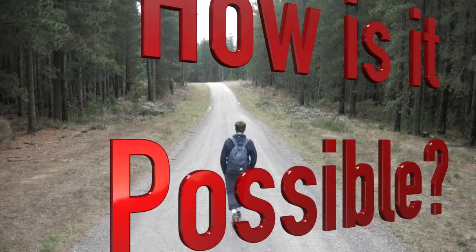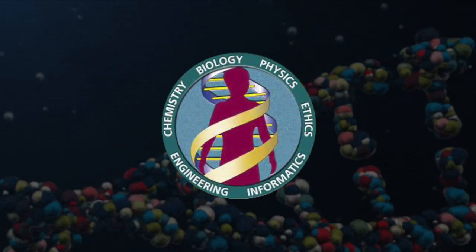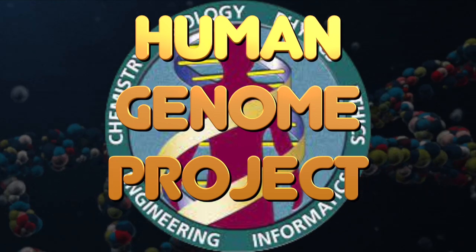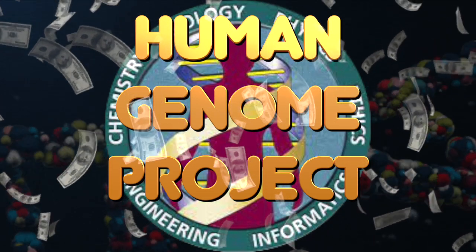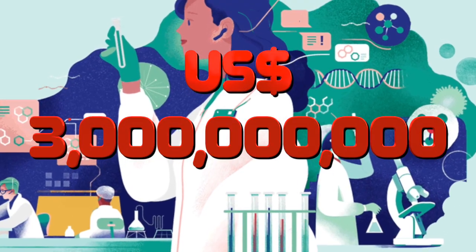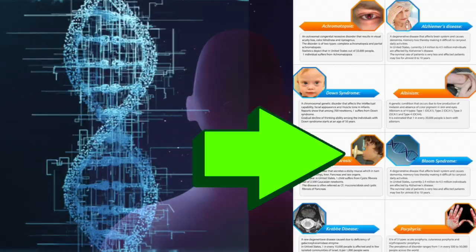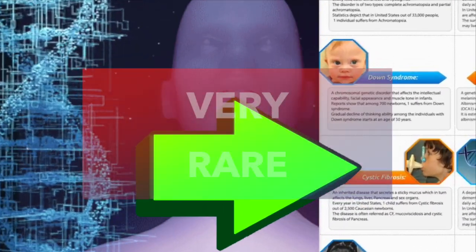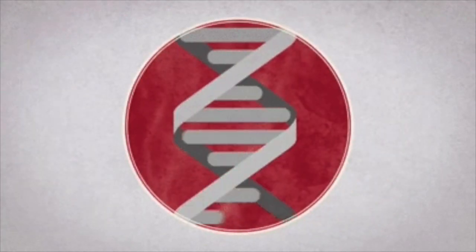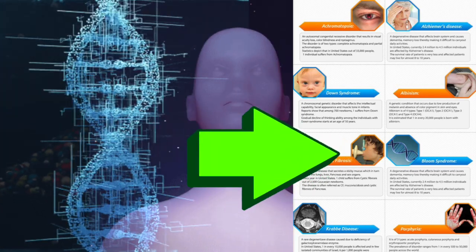Coming back to our main topic, scientists had high hopes of finding the answers through the Human Genome Project, or HGP, which was started in October of 1990 and finally sequenced the human genome in July 2021. But after spending north of $3 billion, the fruits of the HGP have not been as dramatic as scientists had reckoned. The direct connection of having a certain gene active in your body and that resulting in some kind of medical condition is very rare. We sequenced the whole human genome, but still we can't directly relate the absence or presence of a certain disease to a gene.